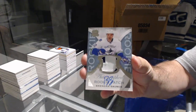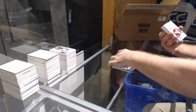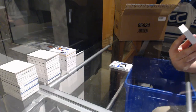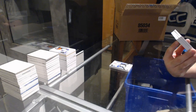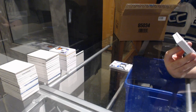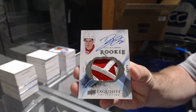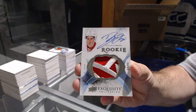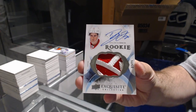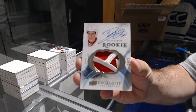For the L.A. Kings, the 249 Tyler Toffoli. For the Canucks, number 249 — Brendan Gaunce. That is filthy — number 271, we've got an Exquisite rookie patch auto for the Red Wings — Dylan Larkin! Number 271, Dylan Larkin.